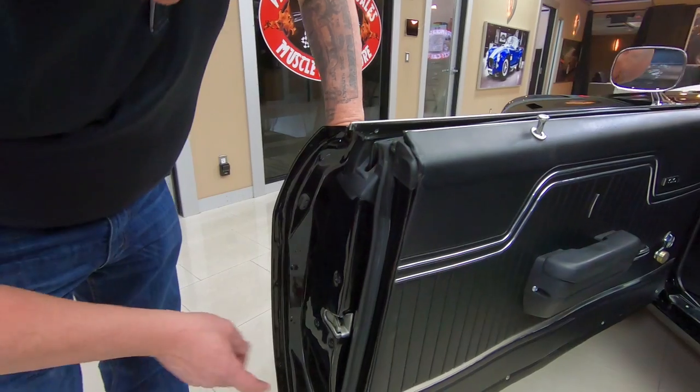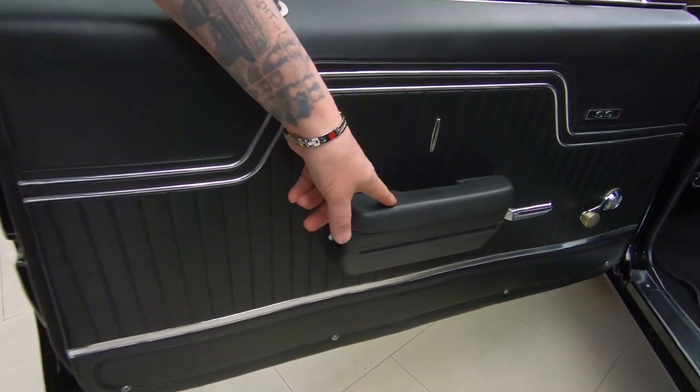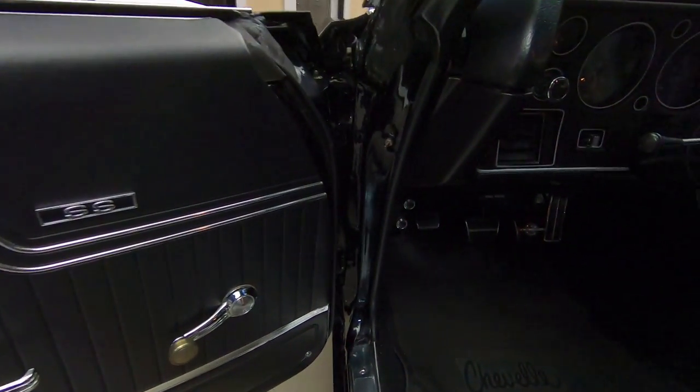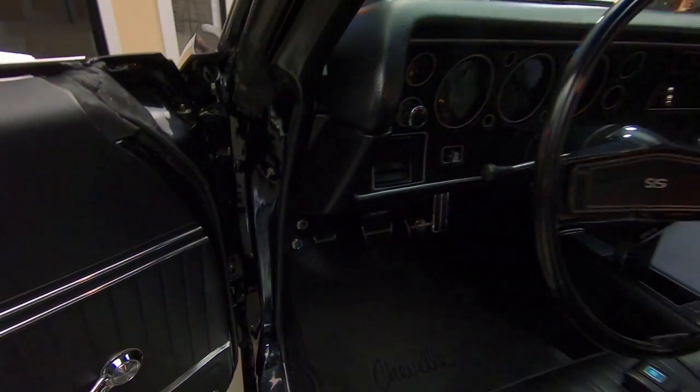The rubber has been replaced. Looks like the latch is new also. The door panel looks new, and the armrest looks new. Look inside the door jamb — see how nice and clean it is up in there. Those are all telltale signs of the condition of the car.